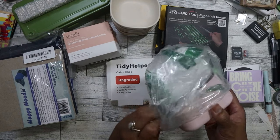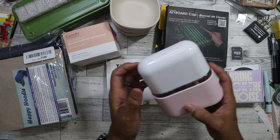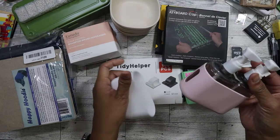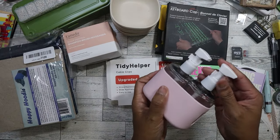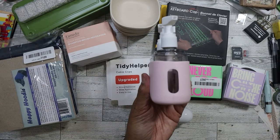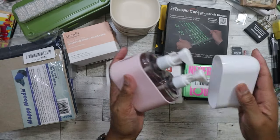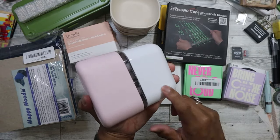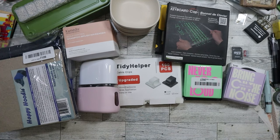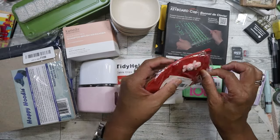I found a travel container set - I wasn't sure what it was until I took it out of the bag, but I recognized it. There are two pump containers. You remove the clips and can pump them. They already have labels: one says shampoo, the other says body wash. It comes in a cute little case with a cover so if there's a leak it won't get all over your stuff. I found a yellow one before and gave one to my mom.